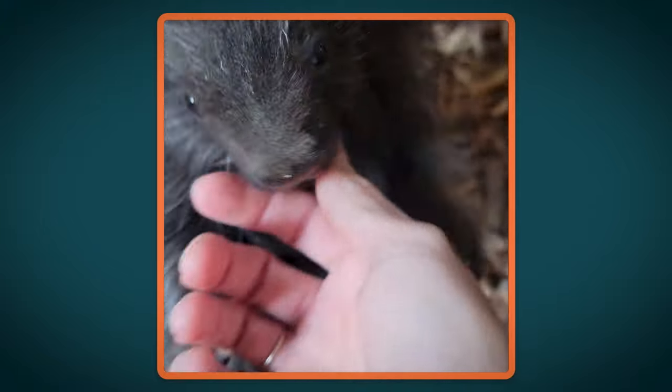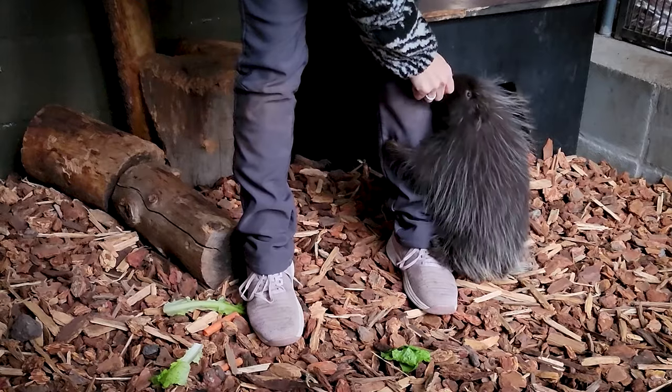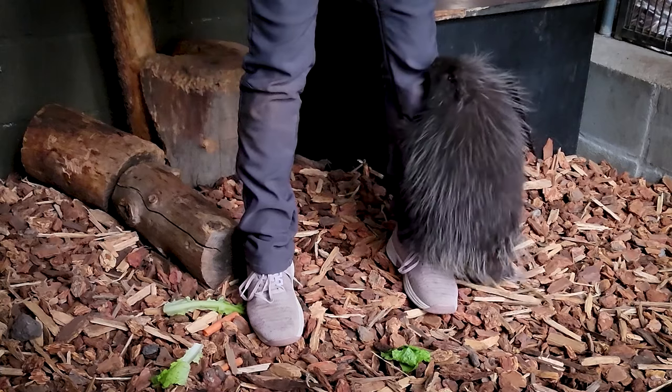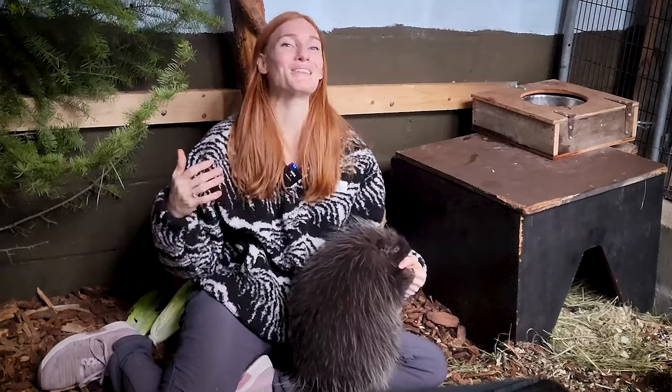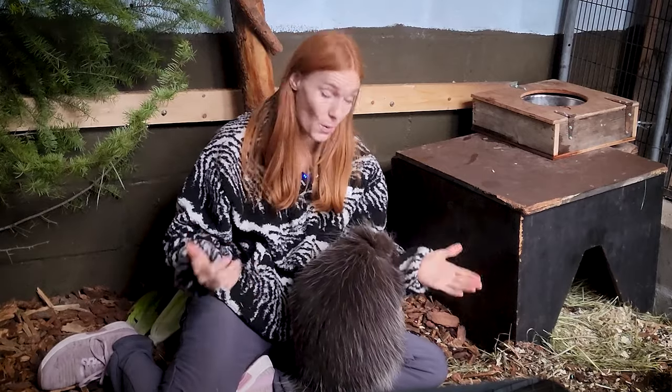Over the last few months, Wonder has gone from a baby who always wanted to climb our legs and chew on our fingers to a juvenile who always wants to climb our legs and chew on our fingers. But he's also becoming more cautious of new sounds and smells, just like he would need to be in the wild.